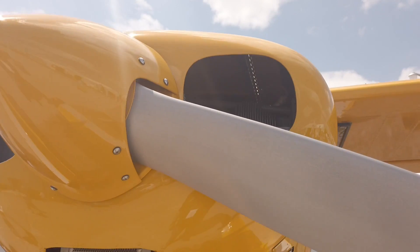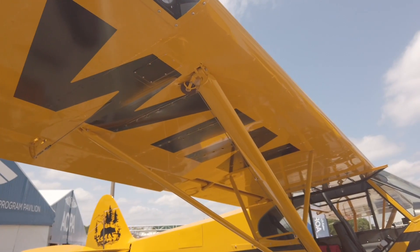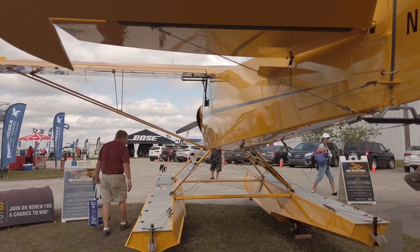If you missed the sweepstakes airplane at Sun and Fun, you can catch it at its last public appearance at the Frederick Fly-In on May 10th and 11th, with the winner announced shortly thereafter. Before giving it away there's still a fresh annual needed, and a brand new Macaulay seaplane prop to be installed at the end of April — the last modification before it goes to the lucky winner. Whether flying a short hop, following a river, landing on water on floats, or skiing in winter, if you get to go up in a Super Cub any day, it's going to be a good day.